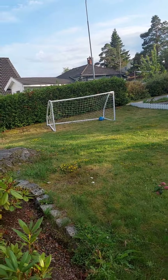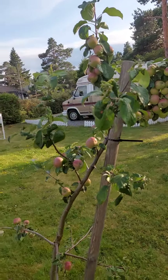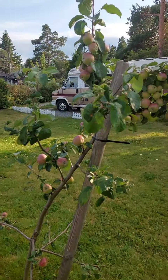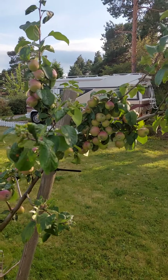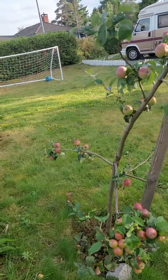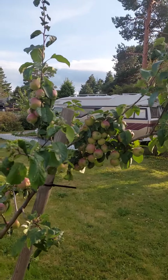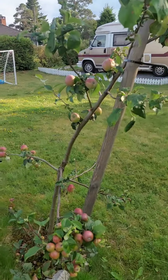We're standing at our yard to show you my apple trees. So I have here an apple tree, the green apple, and you can see a lot of fruits bearing here. It's not so big a tree, but you can see a lot of fruits. Oh, nice. Look at these beautiful fruits.